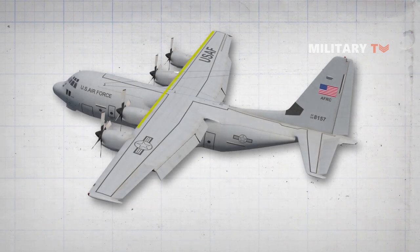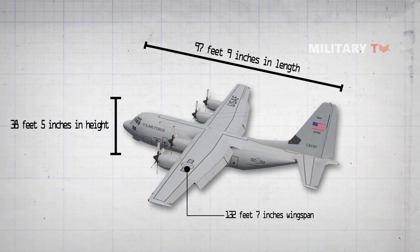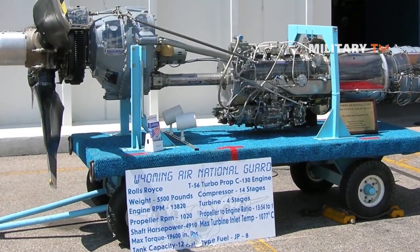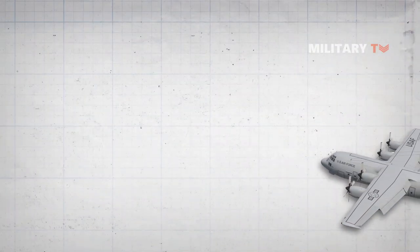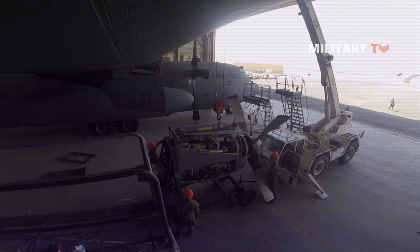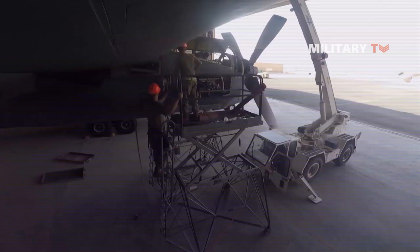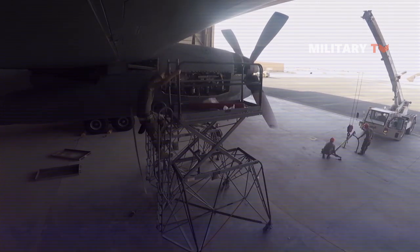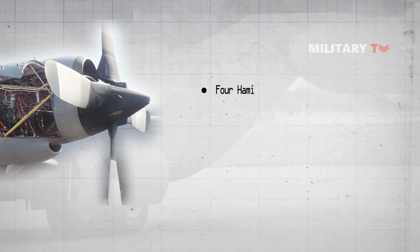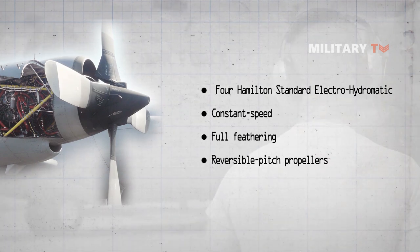For the aircraft dimensions, the C-130 has a 132-foot 7-inch wingspan, is 97 feet 9 inches in length, 38 feet 5 inches in height, and 52 feet 8 inches in the horizontal stabilizer. Prior to the C-130J, the C-130 Hercules was provided with four Allison turboprop engines attached to the wings. For its propellers, also prior to the C-130J, the C-130 is equipped with four Hamilton Standard Electro-Hydromatic constant-speed, full-feathering, reversible-pitch propellers installed on each engine.